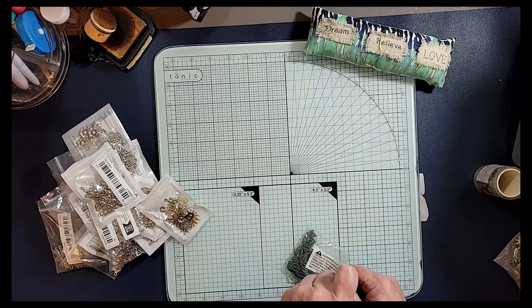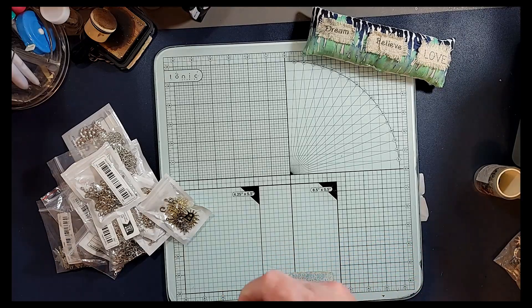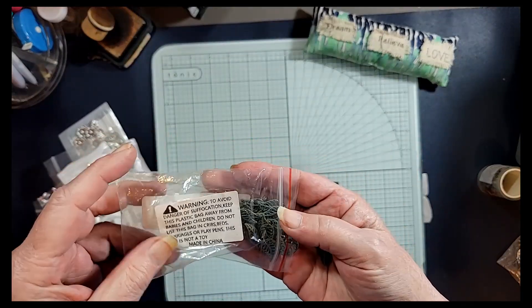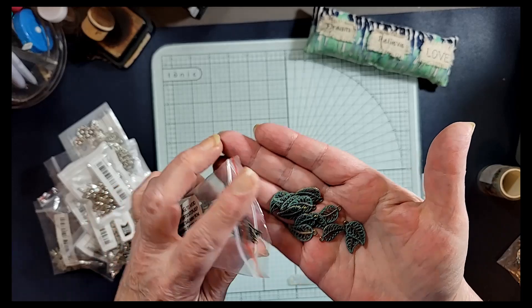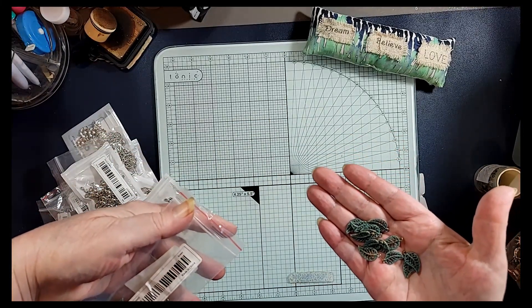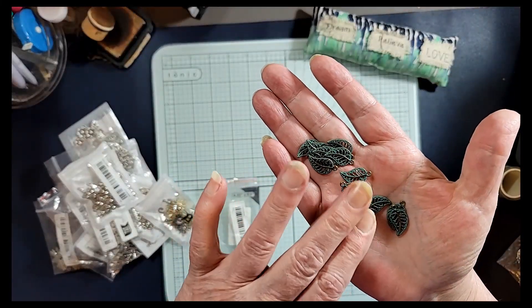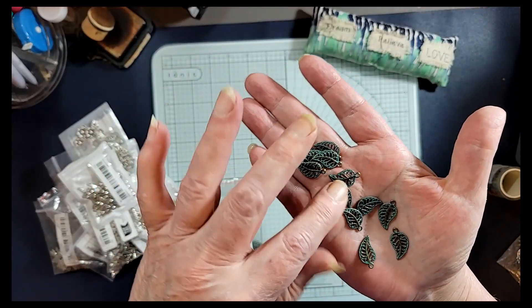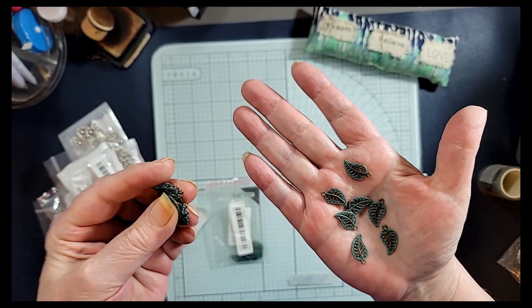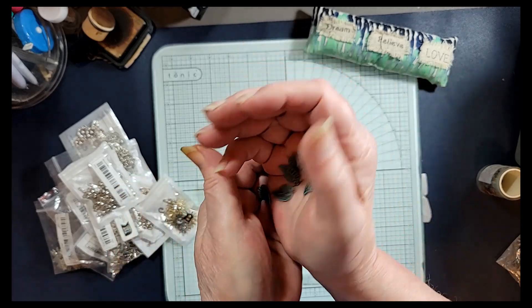And then we've got some more leaves, but these ones are the green mossy-looking ones. They have more of a vintage vibe. It doesn't say how many but I bet there's at least 20, if not more — I'd say more than 20, maybe at least 30 in this pack. So those are those leaves — I really like those.